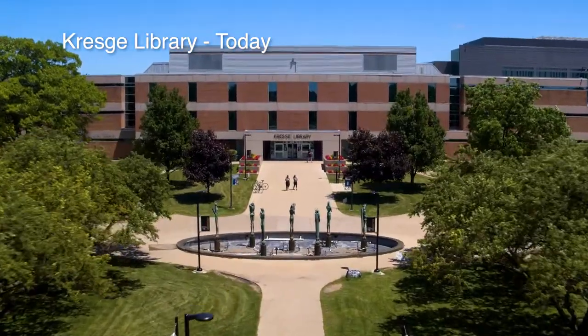Kresge Library. In 1961, resources were moved from North Foundation to the Kresge Building, and students helped by loading and unloading books. It only took three and a half hours.